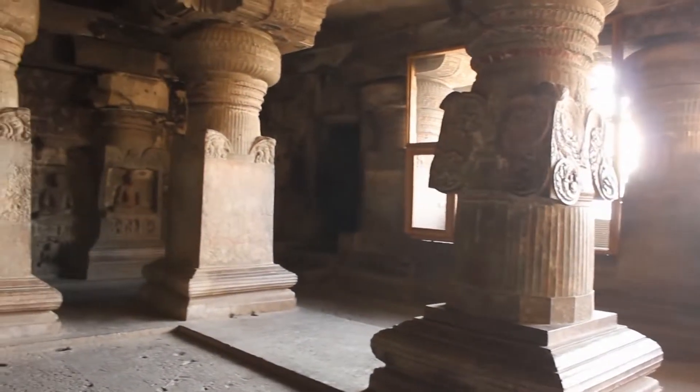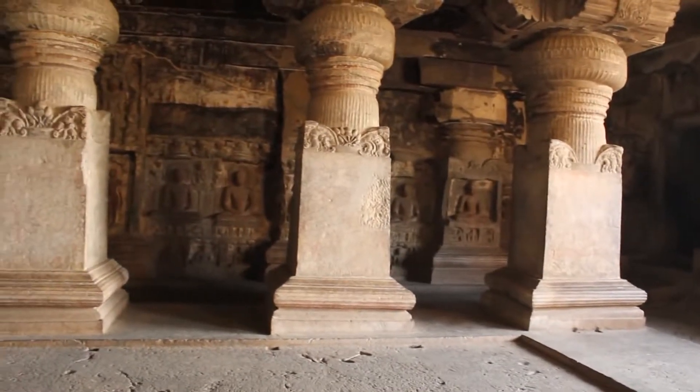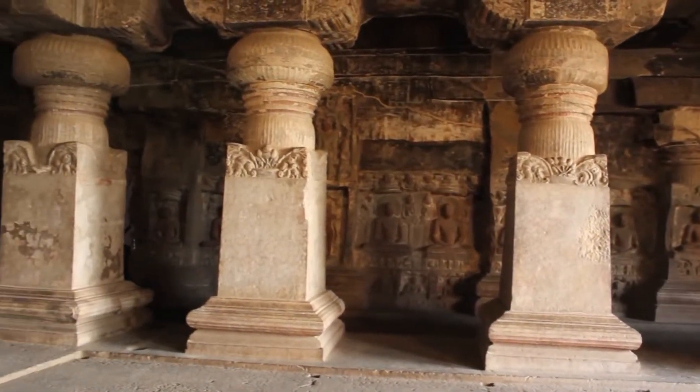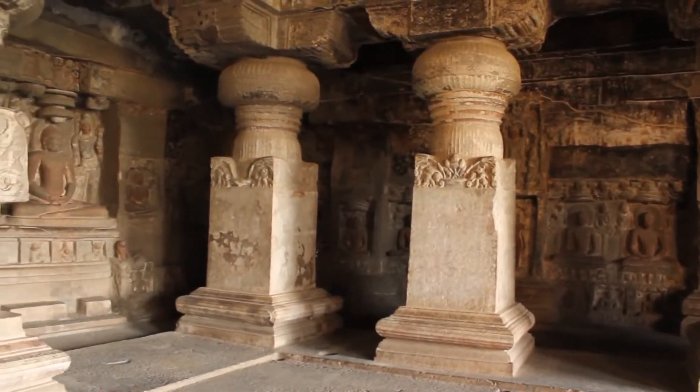Hey guys, I'm in Ellora Caves in India, which is a collection of 34 caves. These caves were built approximately 750 AD, so these carvings are over 1200 years old.